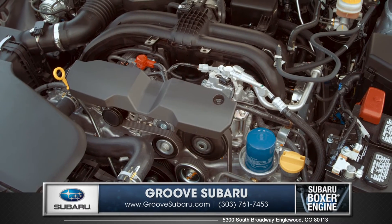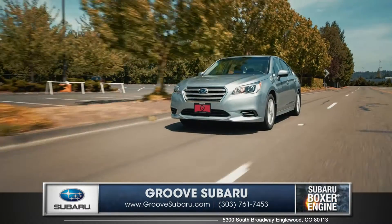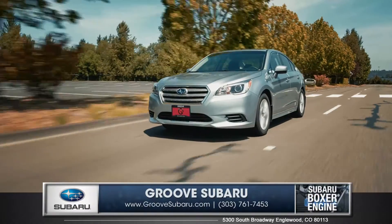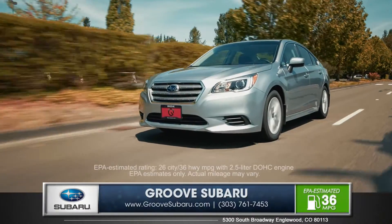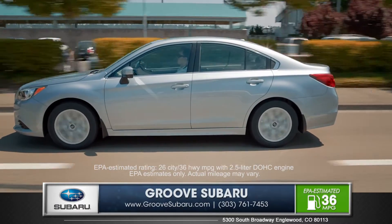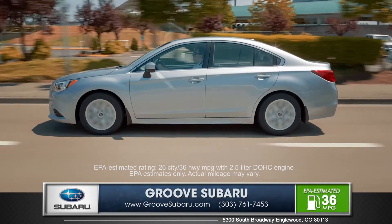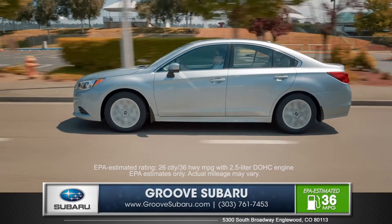The combination of the advanced Subaru Boxer engine and a highly efficient Lineartronic continuously variable transmission allows the Legacy to get up to 36 miles per gallon on the highway. Subaru's exclusive symmetrical all-wheel drive is a standard feature, which makes for better stability and a quicker response to hazardous road conditions.